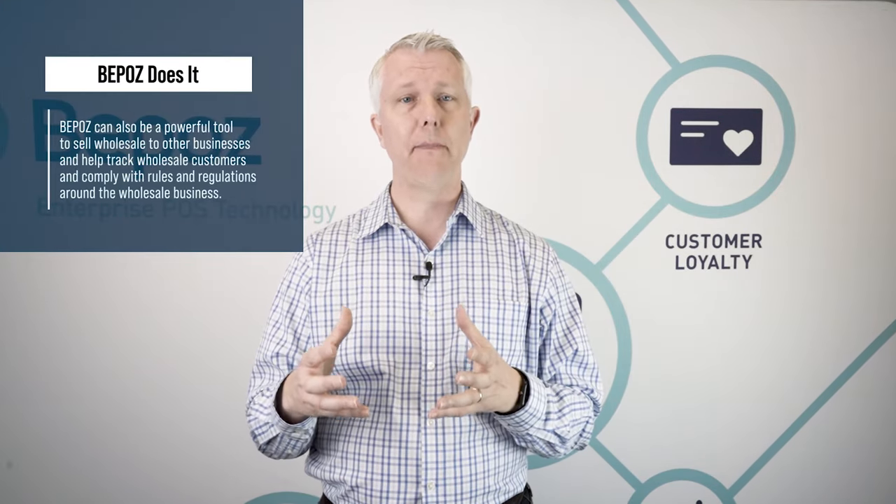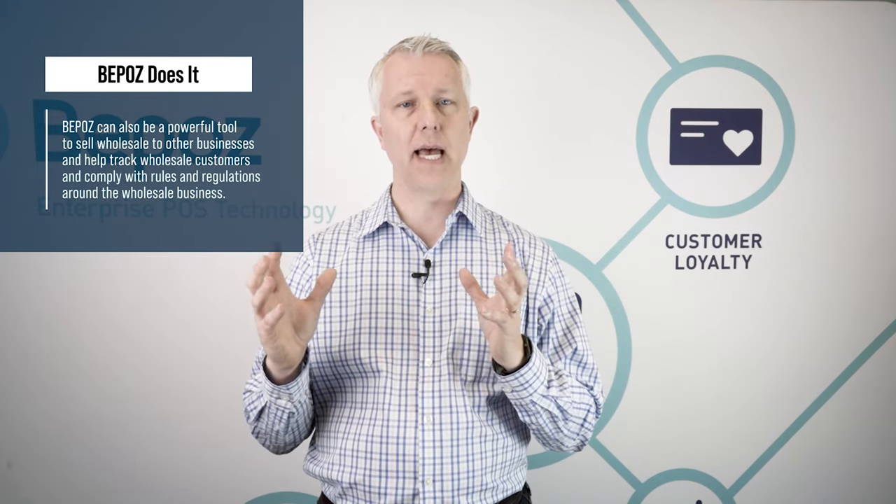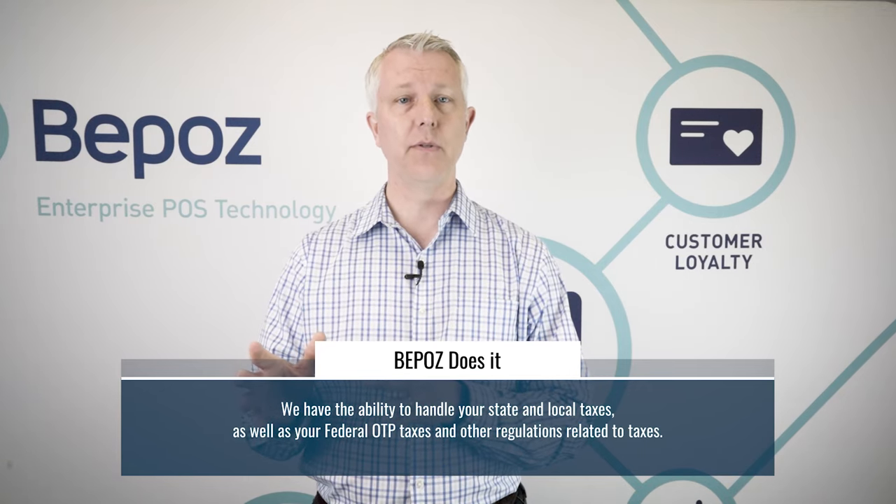BPOS can also be a powerful tool if you're selling wholesale to other businesses, helping you track those wholesale customers and comply with rules and regulations around a wholesale business. BPOS also has the ability to handle your state and local taxes as well as federal OTP taxes and other tax-related regulations.